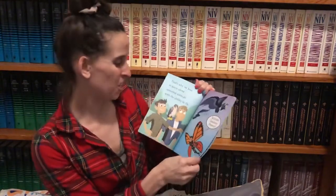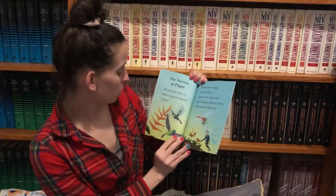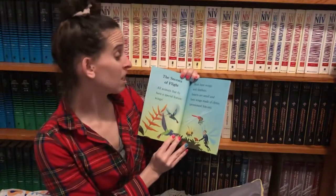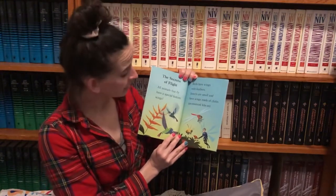Activate creature powers. The secret of flight. All animals that fly have a special feature: wings. Birds have wings with feathers. Insects are small and have wings made of chitin.